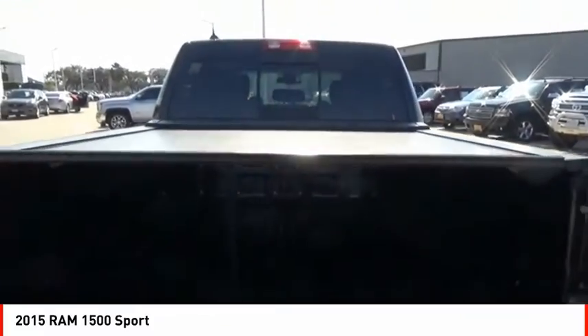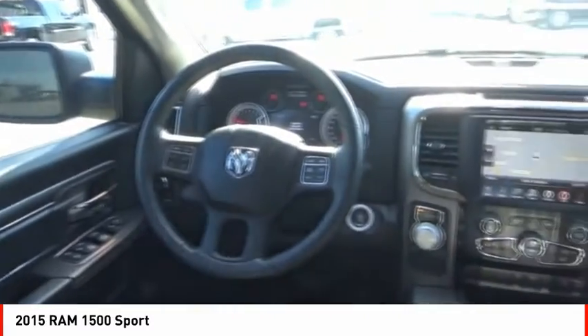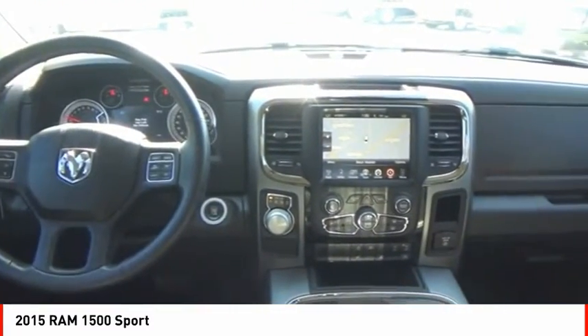Additional features include fog lights, power brakes, ambient lighting, and braking assist. This beauty is sure to make you the talk of the neighborhood, so call or drop in for a test drive today.